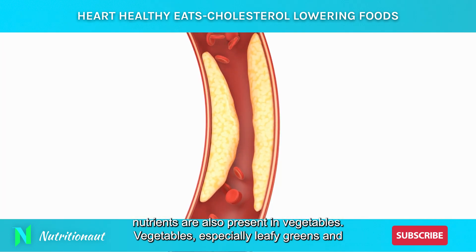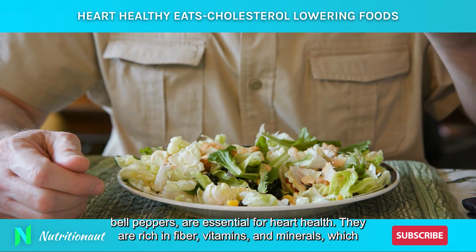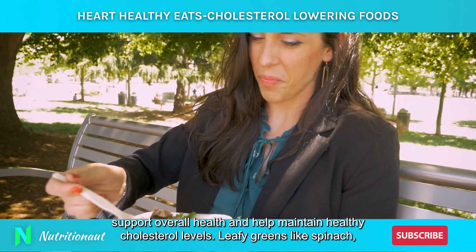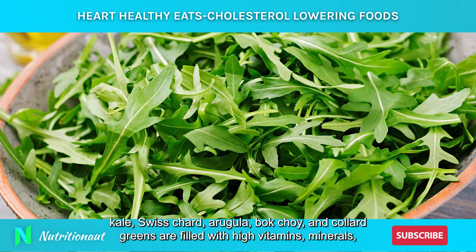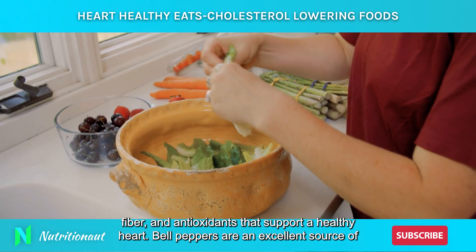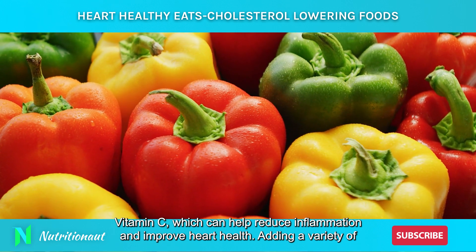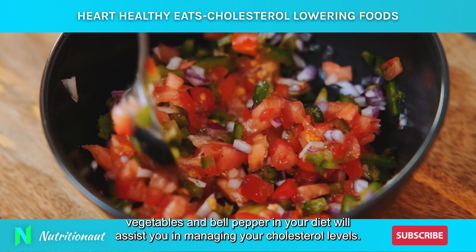Vegetables, especially leafy greens and bell peppers, are essential for heart health. They are rich in fiber, vitamins, and minerals, which support overall health and help maintain healthy cholesterol levels. Leafy greens like spinach, kale, Swiss chard, arugula, bok choy, and collard greens are filled with vitamins, minerals, fiber, and antioxidants that support a healthy heart. Bell peppers are an excellent source of vitamin C, which can help reduce inflammation and improve heart health. Adding a variety of vegetables and bell peppers in your diet will assist you in managing your cholesterol levels.